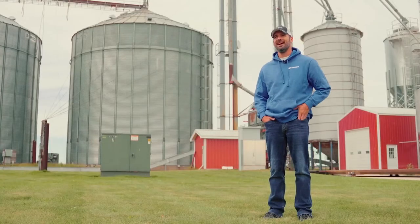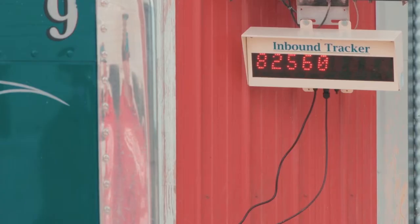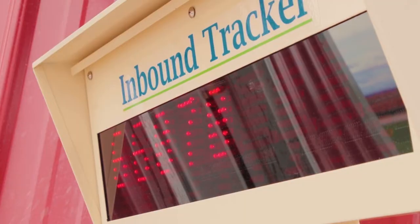Got a truck coming in right now as we speak. They're trying to make sure that they get their accurate dry matter values, their accurate measurements on their chopper. So we're just going to double check here on the truck scale.